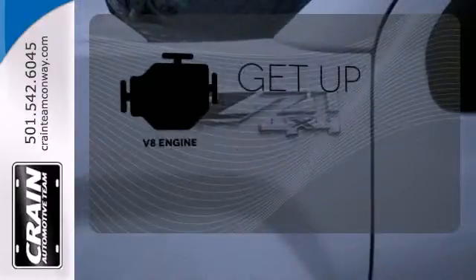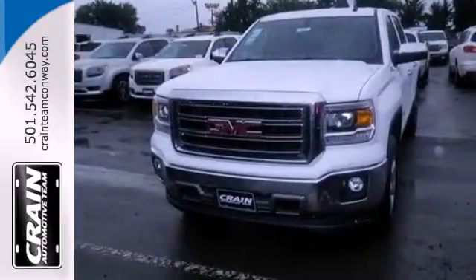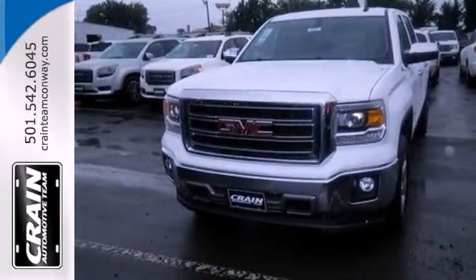The V8 engine provides the power you need. Take this dependable pickup for a test drive today. Visit us anytime at craneteam.com.